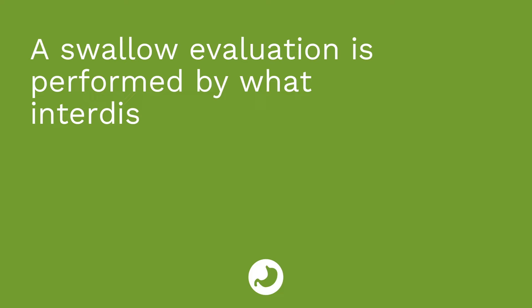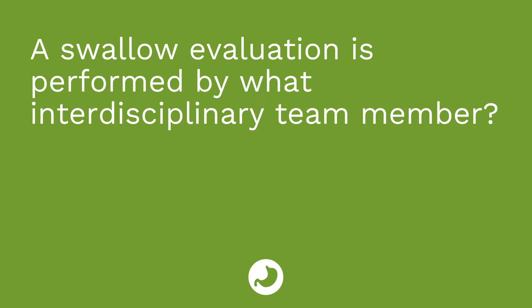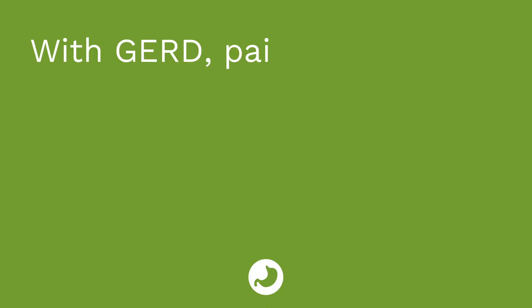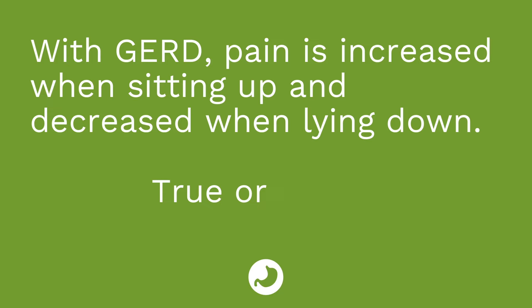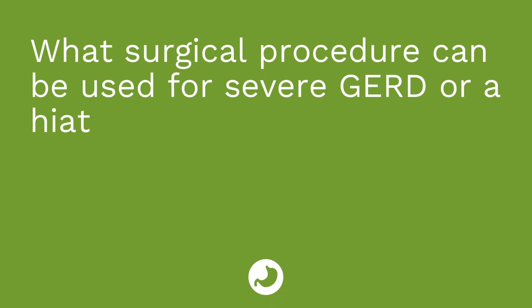Quiz time — three questions. First: a swallow evaluation is performed by what interdisciplinary team member? The answer is a speech-language pathologist. Second: with GERD, pain is increased when sitting up and decreased when laying down — true or false? The answer is false; it feels better when sitting up and worse when laying down. Third: what surgical procedure can be used for severe GERD or a hiatal hernia? The answer is a Nissen fundoplication.